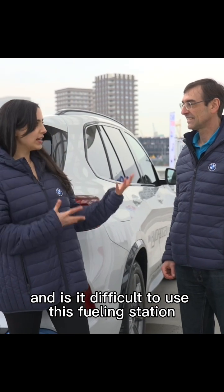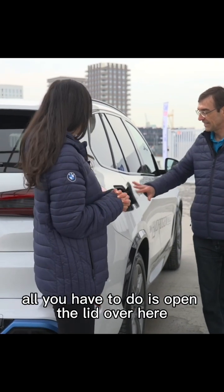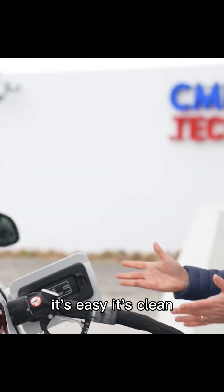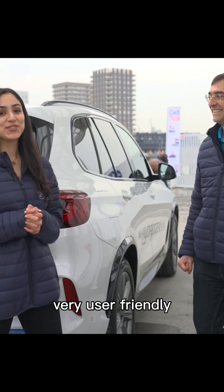And is it difficult to use this fueling station, or is it an easier process? No, it's actually a very easy process. All you have to do is open the lid over here, take off the cap, and then take the fueling nozzle, and then the process can start. It's easy, it's clean. All you have to do is push the button over here, and then it starts. Thank you very much. Very user-friendly.